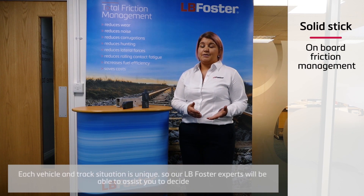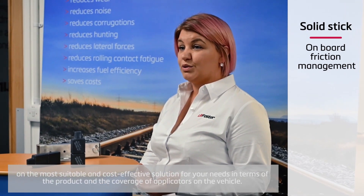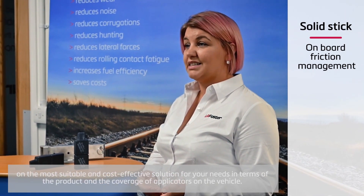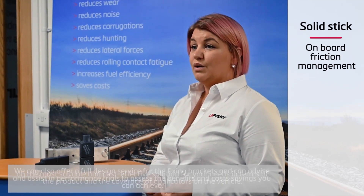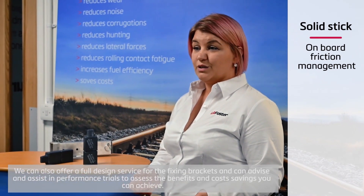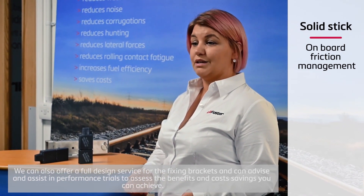Each vehicle and track situation is unique, so our LB Foster experts will be able to assist you to decide on the most suitable and cost-effective solution for your needs in terms of the product and the coverage of applicators on the vehicle. We can also offer a full design service for the fixing brackets and can advise and assist in performance trials to assess the benefits and cost savings you can achieve.